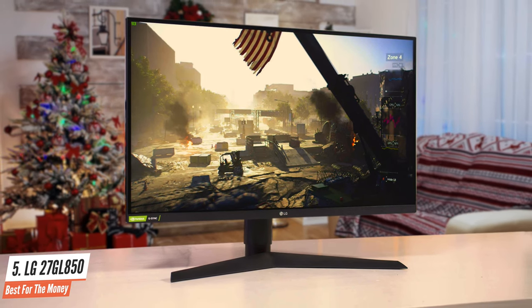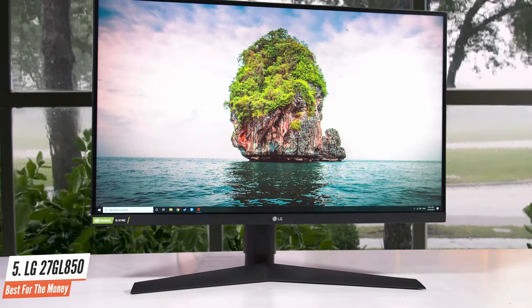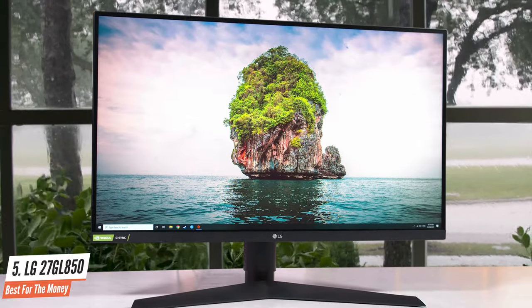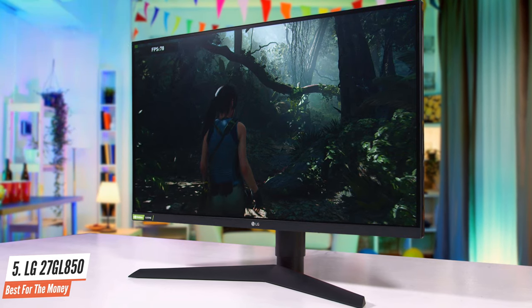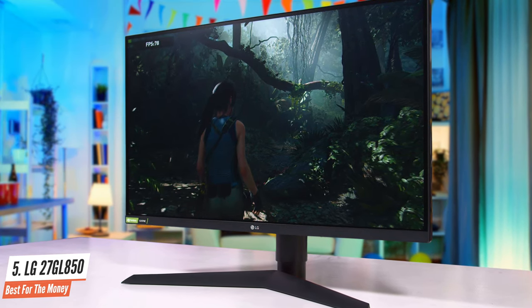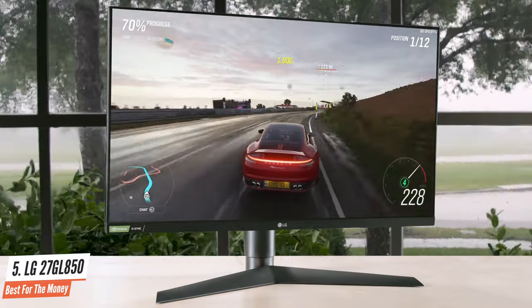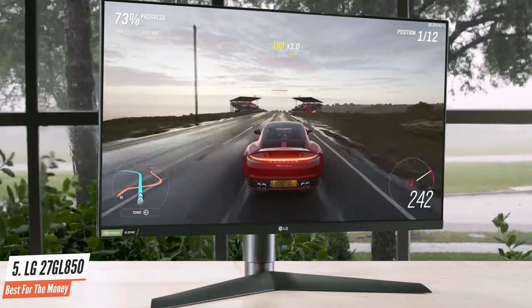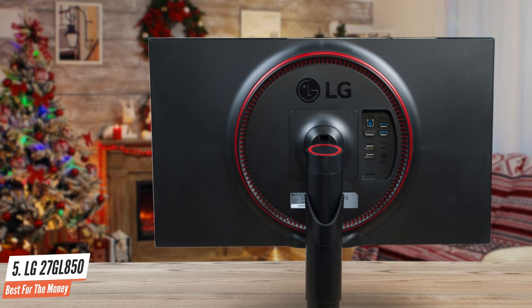When viewed from the front, the LG 27GL850 shows its particularly narrow edges — just 0.8cm at the top and sides, and 2cm at the bottom. The connection options include two HDMI 2.0 sockets, a DisplayPort 1.4 socket, two USB 3.0 downstream sockets, a USB 3.0 upstream socket, a 3.5mm audio jack, and a DC power input. All sockets are easily accessible and placed at a sufficient distance from each other.